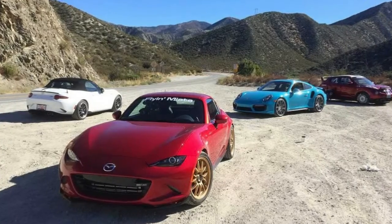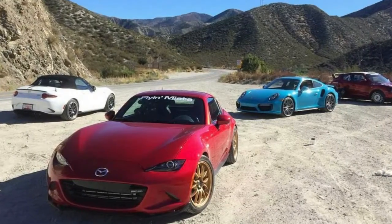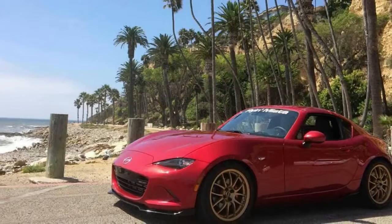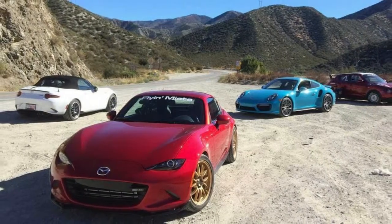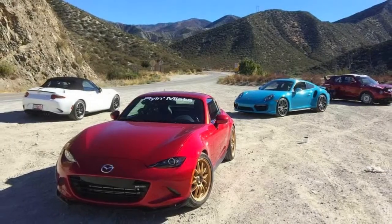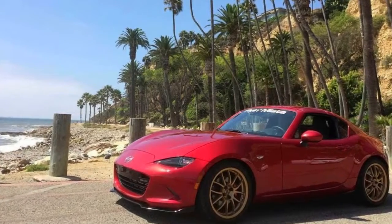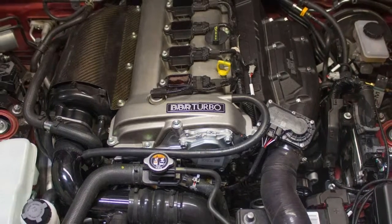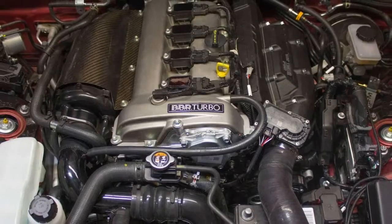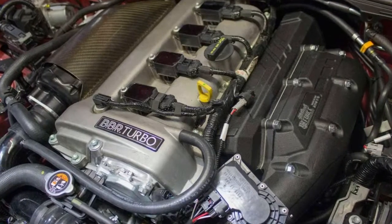According to Road and Track, the company took the same Miata RF from The Smoking Tire's review, which was supercharged, and slapped a turbo on it. The way the twincharged setup works is pretty complicated — the turbocharger and supercharger sit on opposite sides of the engine. Air comes out of the turbocharger, travels through an air-to-air intercooler, and then enters the supercharger, going through an air-to-water intercooler before finally entering the engine.